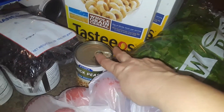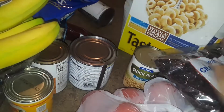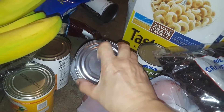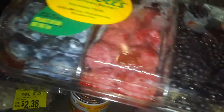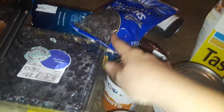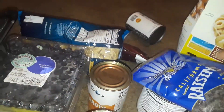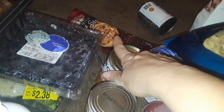A huge bag of fresh tomatoes, two boxes of Tasties which is like Cheerios, a whole bunch of canned goods — chickpeas, black beans, dried cranberries in a bag, beef in a can, bananas, blackberries, raspberries and blueberries, mixed vegetables, carrots, California raisins, and a big pouch of egg noodles.